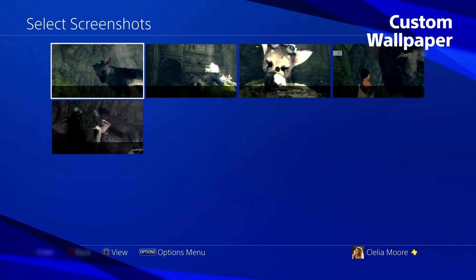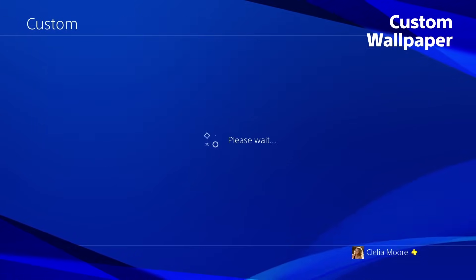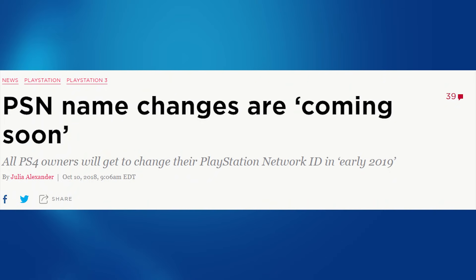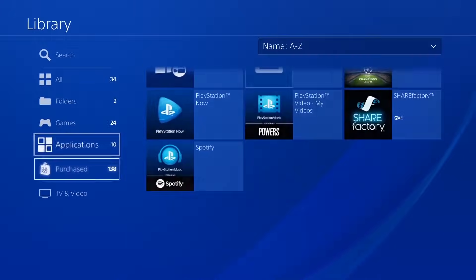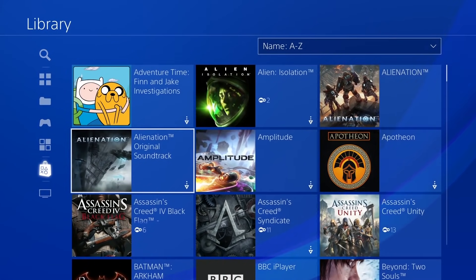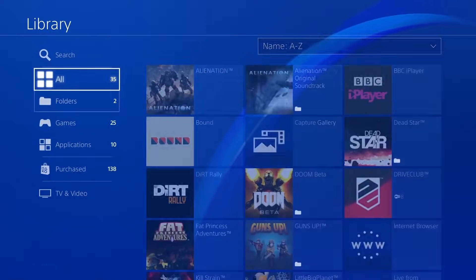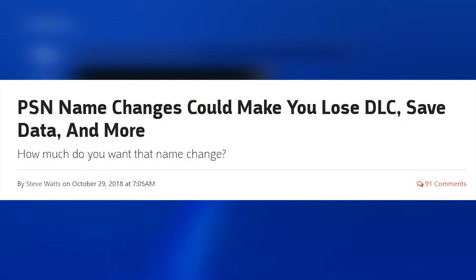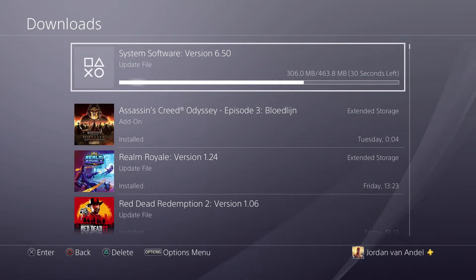We are still waiting for one big thing though — the PlayStation Network name change. Back in October 2018, Sony said they wanted to roll this out for everyone in early 2019, which mostly means the first quarter of the year. We're now in March, so it has to happen this month. I know there were many issues with the beta that started at the end of last year, and Sony has been pretty quiet about it. I can see this update laying the groundwork for that, and it will just be switched on at a later date.